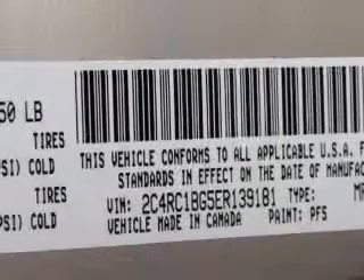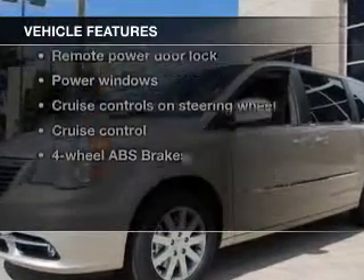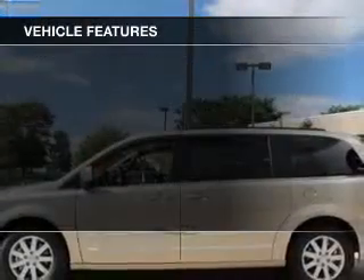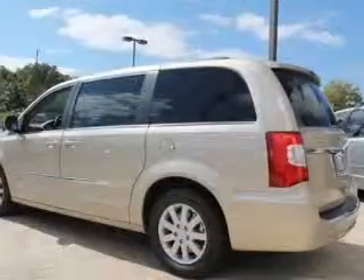Stand out from the crowd with premium wheels. Anti-lock brakes help you bring your vehicle to a safe stop. And with these notable features, you won't want to miss out on the opportunity to own this amazing ride: keyless entry, leather seats, power door locks, and power windows.